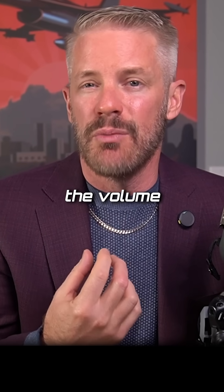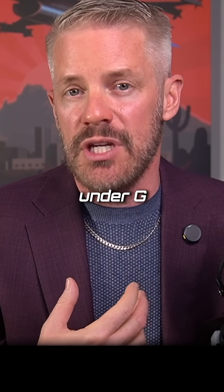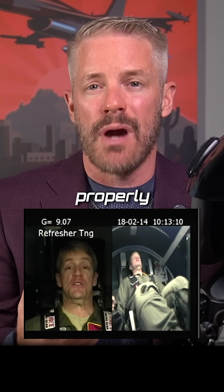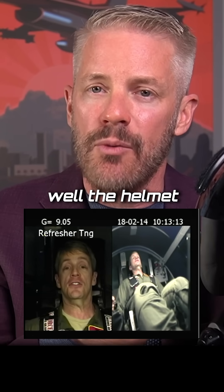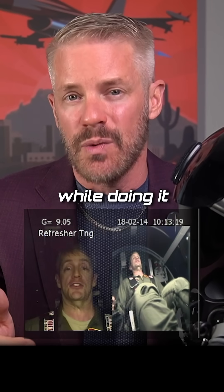It also increases the volume of air going in so that it is easier to breathe under G. I've shown you in other videos the technique for G straining and how you properly breathe and strain your body against the Gs. The helmet and all the gear that you wear enables you to pull more G, stay conscious, and perform all your tasks while doing it.